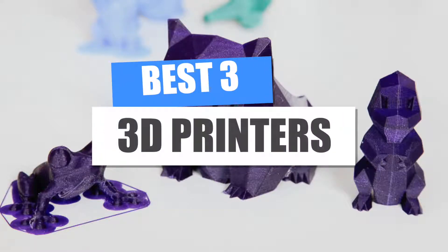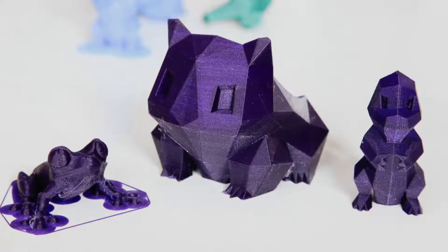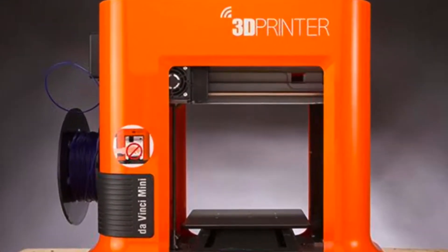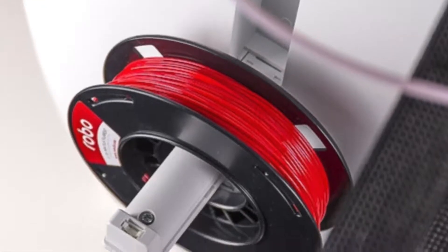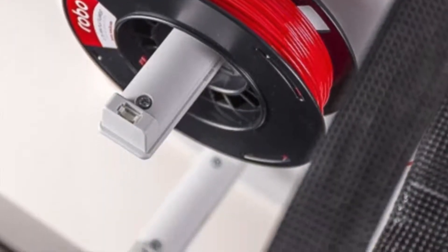Best 3D printers for beginners 2020. 3D printing, also known as additive manufacturing, is a process whereby three-dimensional objects are assembled from a digital file. Advanced printers lay down one layer on top of another until the object has been fully assembled. The use of 3D printers on a personal level began to take off in 2011.